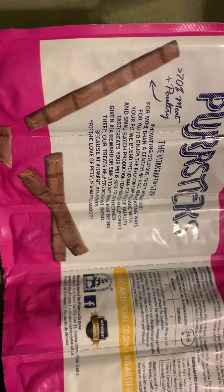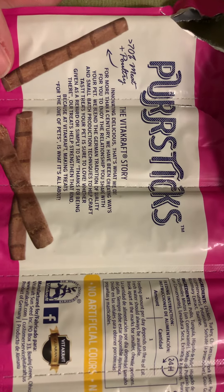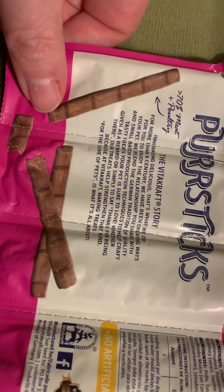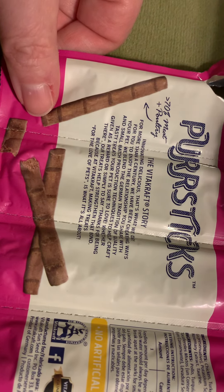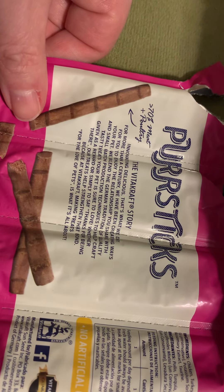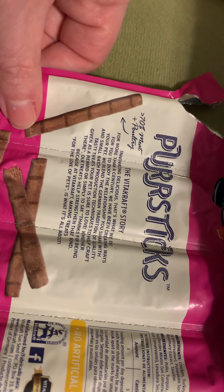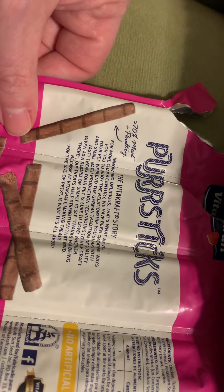It's 70 percent meat and poultry. Vitacraft's story: 'Innovating delicious — that's what we do. For more than a century we have been creating ways for your pet to enjoy the relationship you share. We blend the German tradition of quality and small batch production techniques to craft tasty treats your pet is sure to love, whether giving as a reward or simply saying thanks for being there. Our treats help strengthen that bond because at Vitacraft, making treats for the love of pets is what it's all about.'